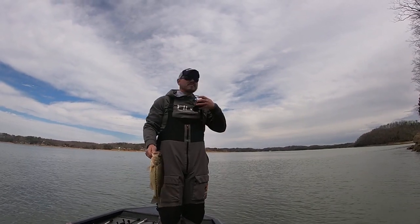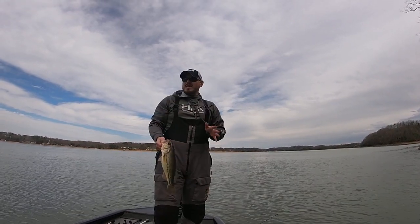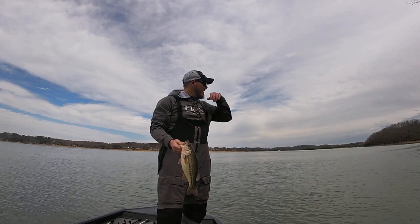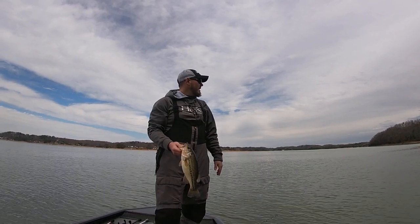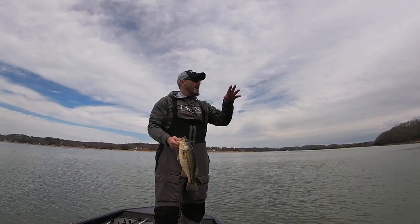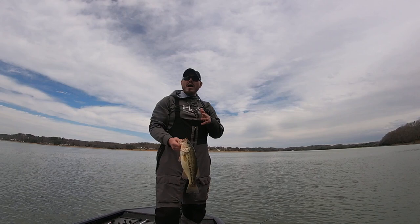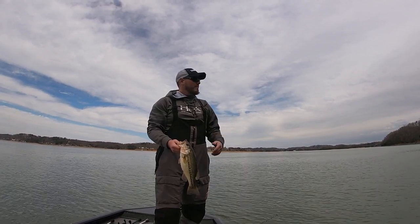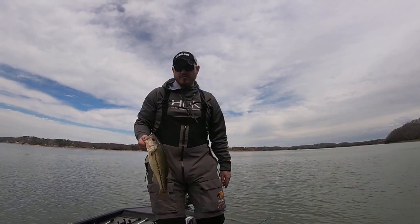Alright, fish number one — that is not a bad start, I will take it. Basically what we did was we put in here and I just started running around a little bit. I hadn't been here in quite a while, getting a feel for what the current conditions are. Ran up there and found a little bit muddier water than I wanted, came back down and found a bluff style bank. This bluff style bank right here is a little bit unique — it's got a lot of chunk rock on it, a lot of transitions, and quite a bit of wood and lay downs. Never fished this bank before, but I thought that would be a good place to start. Pulled out the crankbait — fish number one. Let's see if we can build off of it.